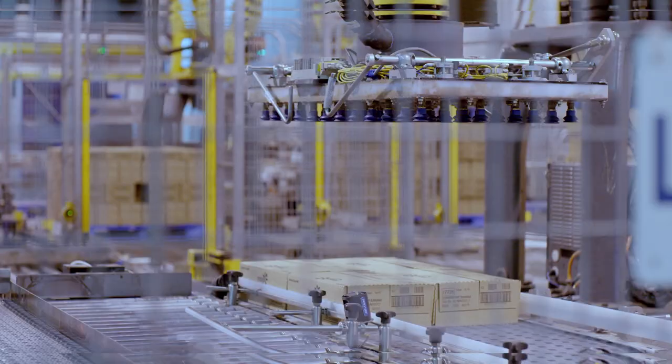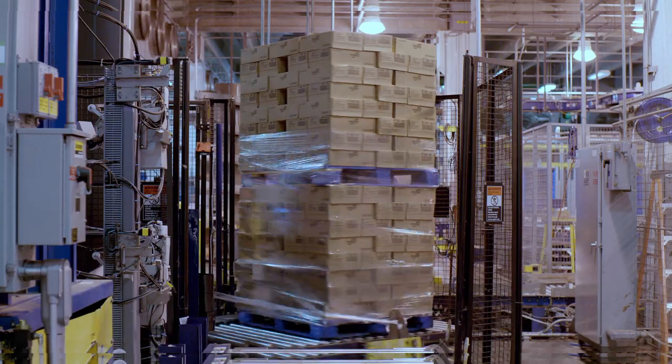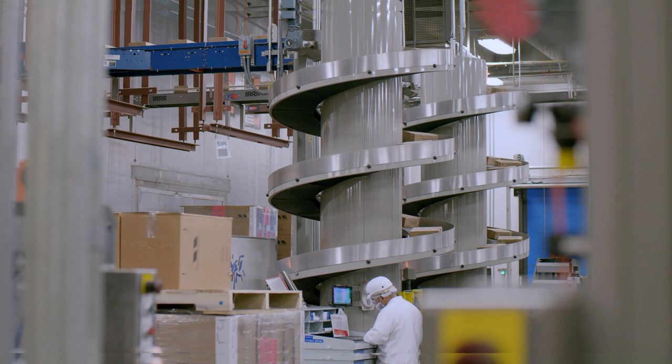It's a closed loop system, with the plant using their own electricity to power the filling and packing machinery. And as a result, pulling much less electricity off the Murfreesboro grid.